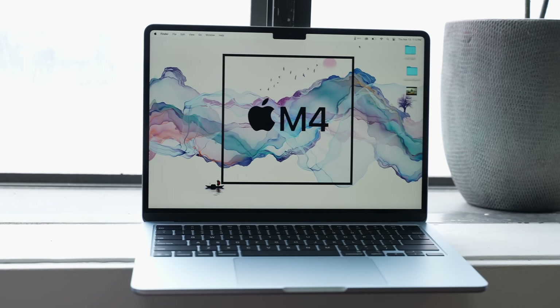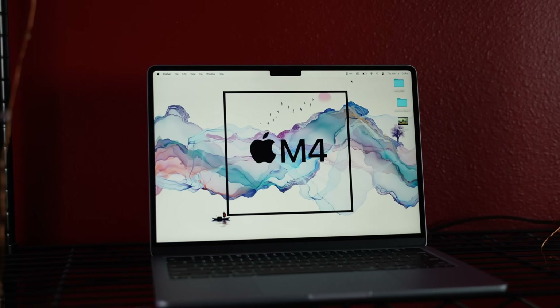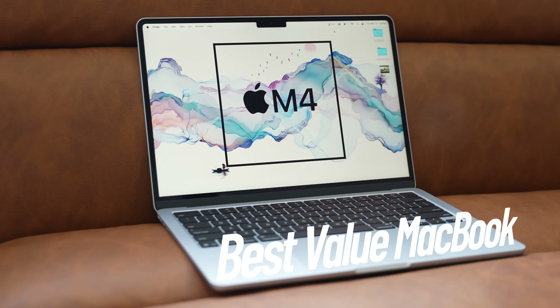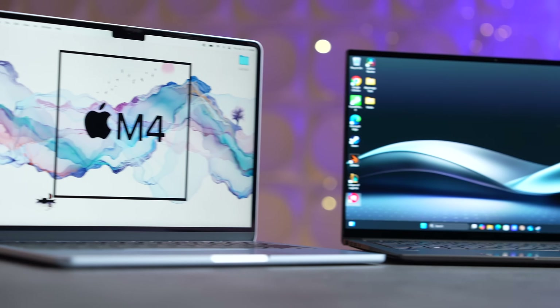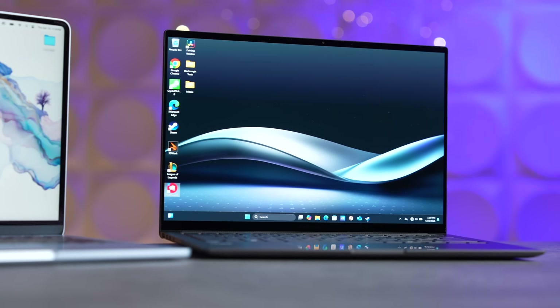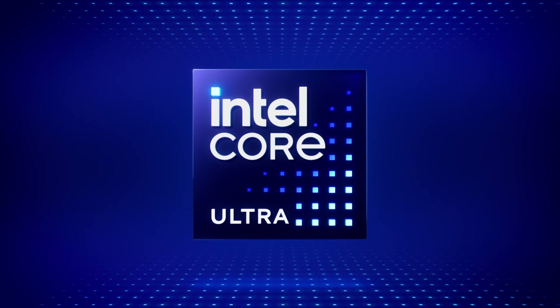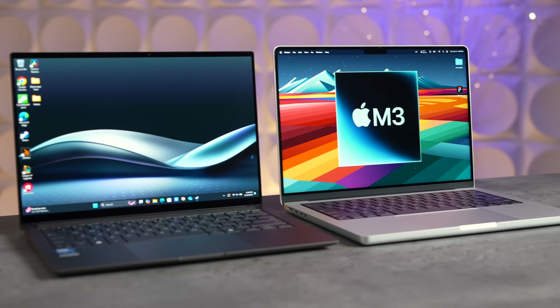Apple has officially taken back the value crown from the Lunar Lake laptops with the brand new M4 MacBook Air, which seemingly only gets better the more we test it. In this video, we're going to compare the M4 Air to the ASUS ZenBook S14, which came out with a bang last year with Intel's new Lunar Lake chip — catching up and even surpassing the M3 MacBook Air and MacBook Pro in terms of value.